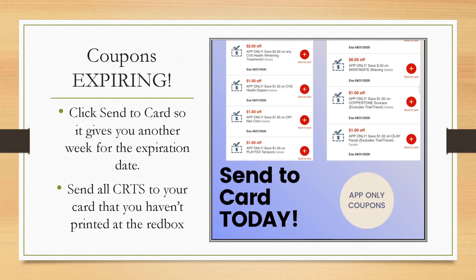I posted this morning on my Instagram — there are a lot of coupons expiring if you don't send them to your card. Follow me on Instagram at Brie the Coupon Queen for deals, updates, rebates, and weekend bonuses. These app-only coupons expire today unless you send them to your card. Once you do, the expiration extends to around the 29th, giving you another week. Also send any CRTs to your card that you haven't printed at the red box.